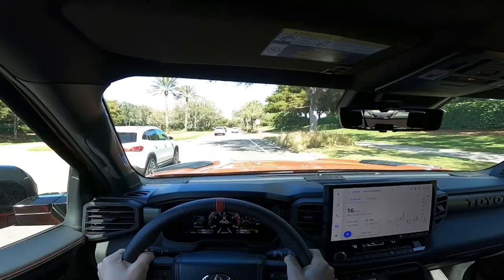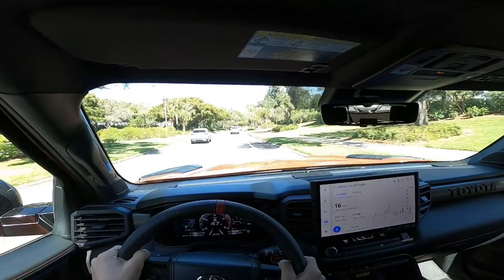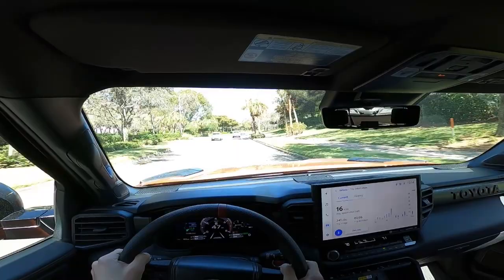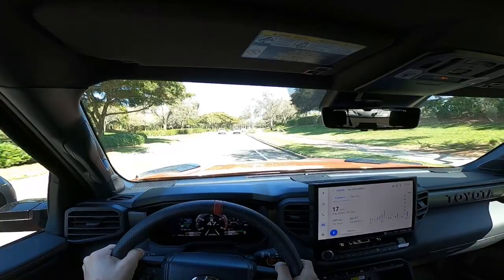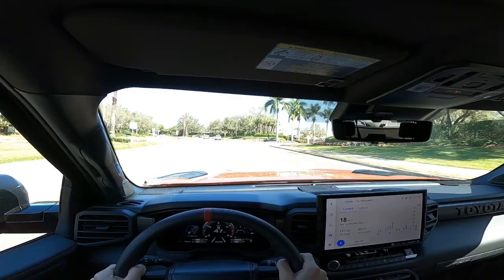This trailer weighs about 5,000 pounds, which is enough to give the i-Force Max in this Sequoia a solid test. The powertrain is rated to tow much more than that, maxing out at over 11,000 pounds with the Tundra and over 9,000 pounds for the Sequoia. Generally speaking, if you're towing regularly and long distances, you want to keep the trailer weight to about half of the vehicle's capacity. This ensures it's comfortably loaded, and you're not white-knuckling it on roads that aren't exactly flat and straight.